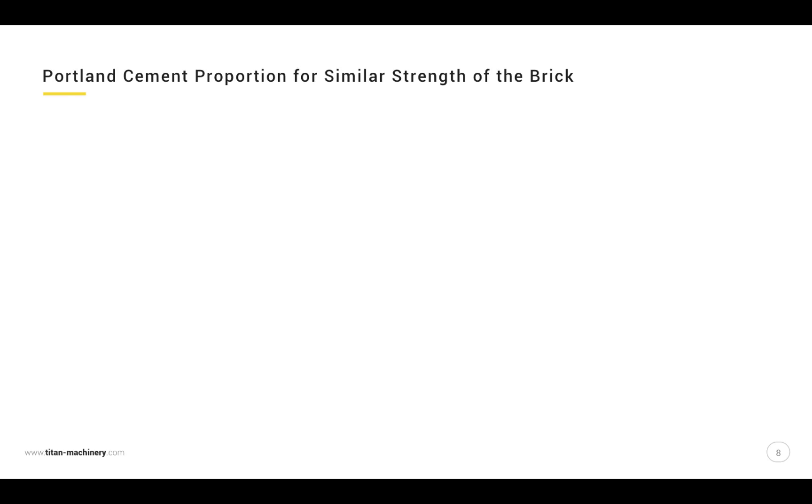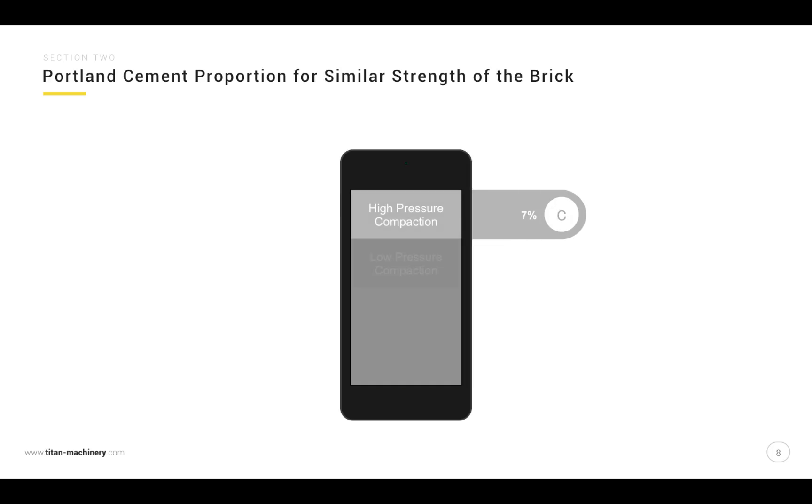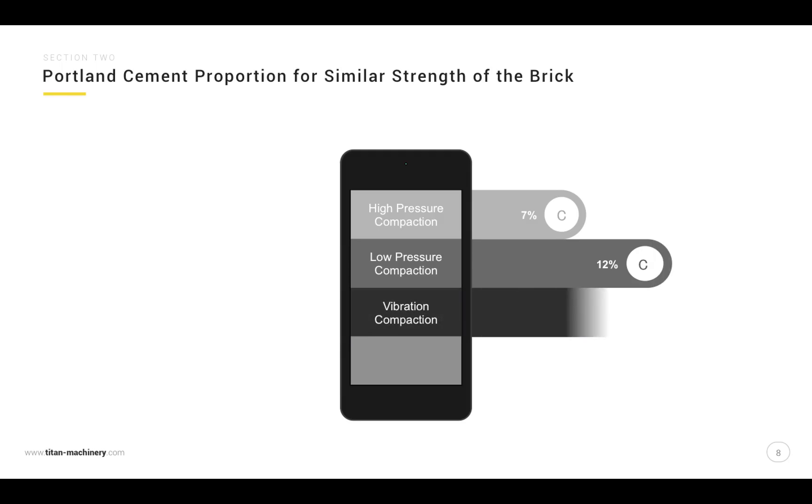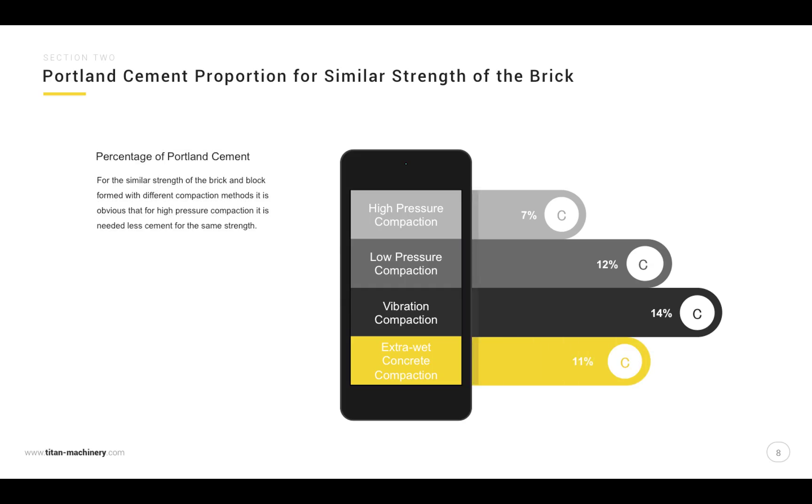Comparing Portland cement proportions for similar brick strengths across compaction methods — high pressure compaction, low pressure compaction, vibration compaction, and extra wet concrete compaction — it is clear that high pressure compaction requires less cement to achieve the same strength. We are producing stronger bricks with less cement.